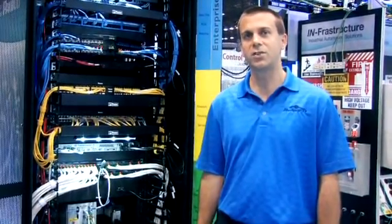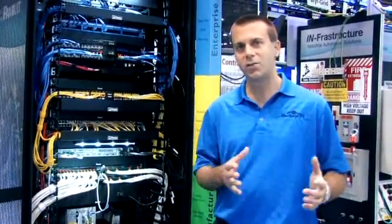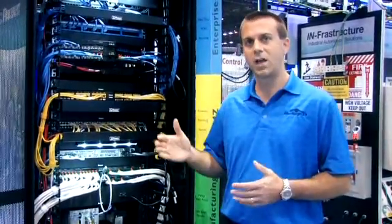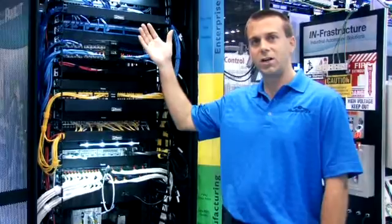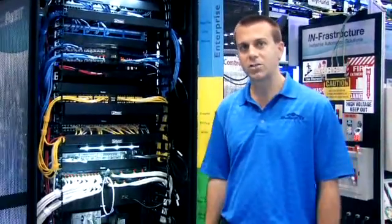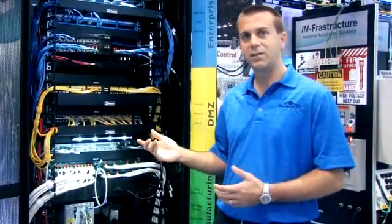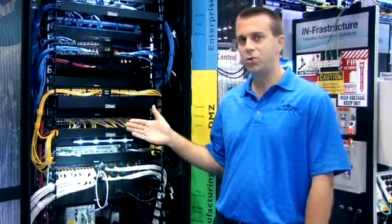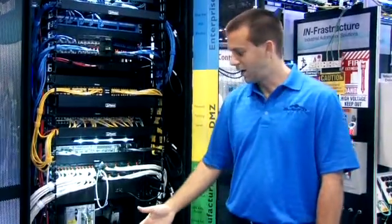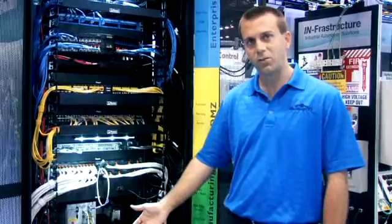The Microdata Center is used to connect the enterprise side to the manufacturing side. We have it broken up into three zones. On the top portion here is the enterprise zone, with patching for fiber and copper connections and also intelligent patch panels. In the middle we have the demilitarized zone, which is used as a barrier between the enterprise side and the manufacturing side.